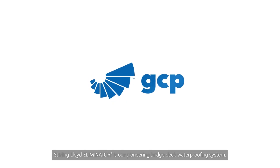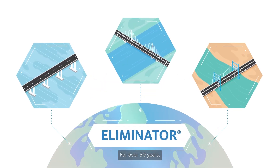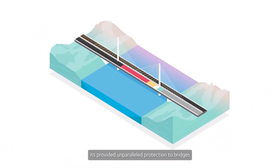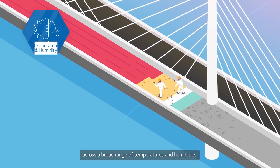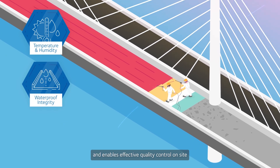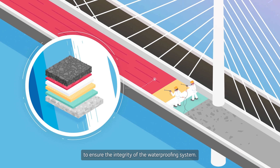Sterling Lloyd Eliminator is our pioneering bridge deck waterproofing system. For over 50 years, it's provided unparalleled protection to bridges across the globe. The Eliminator system is straightforward to apply across a broad range of temperatures and humidities. It facilitates easy detailing and enables effective quality control on site to ensure the integrity of the waterproofing system.